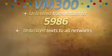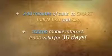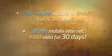VM300: Unlimited transactions to 5986, plus unlimited texts to all networks, plus 240 minutes of calls to Smart, Talk & Text, and Sun, plus 200 MB mobile internet. That's only 10 pesos a day.